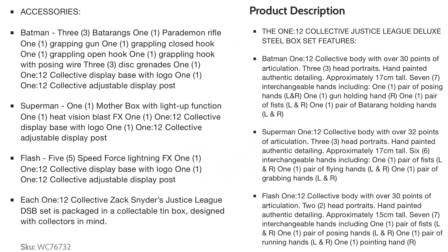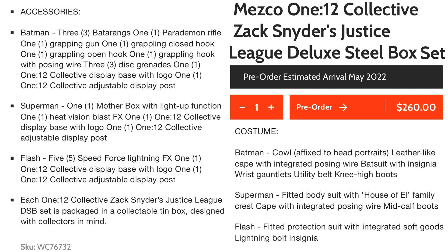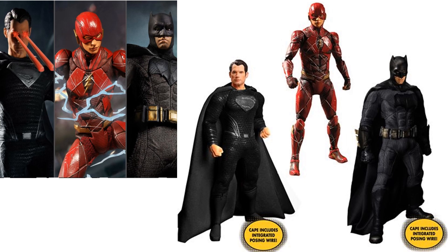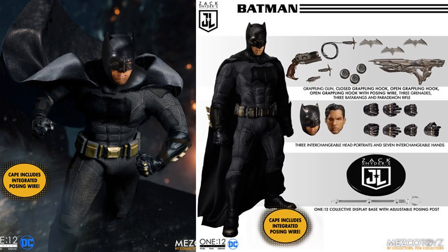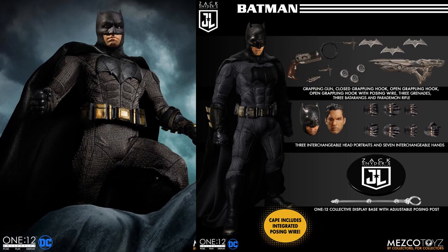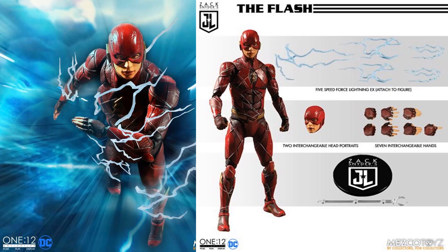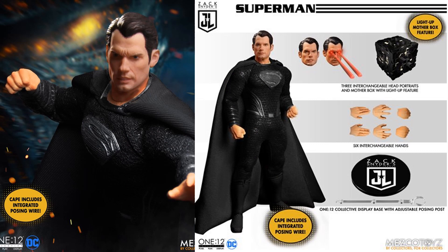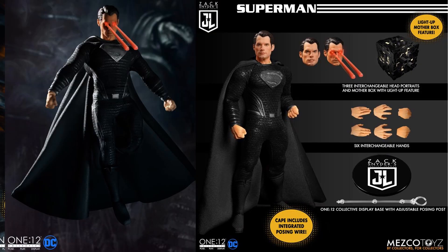Number 3: from Mezco's 1:12 Collective, the Snyder Cut Justice League steel box set featuring Batman, the Flash, and the black-and-silver Superman. Ben Affleck's Batman comes with batarangs, grapple hooks, guns, a Parademon blaster, and soft goods on a figure stand. Ezra Miller's Flash has two masked head sculpts and lightning effects. Henry Cavill's Superman has light-up laser eyes, the Mother Box, interchangeable hands, and a figure stand.